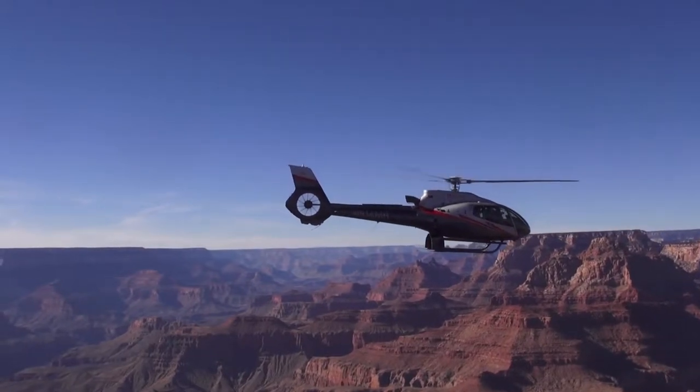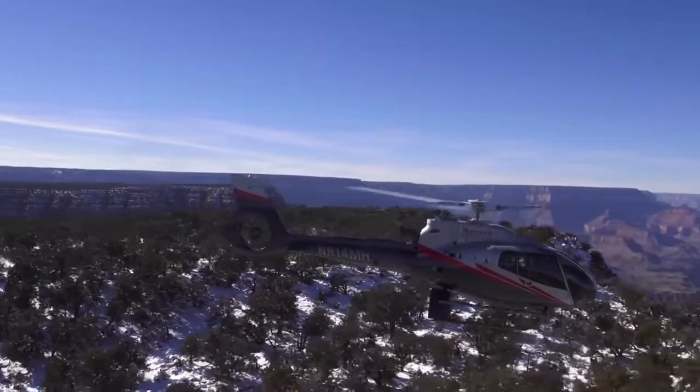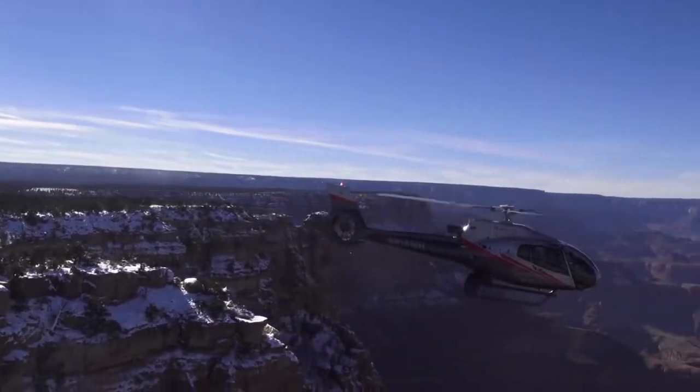Your canyon spirit adventure begins as you ascend from the Grand Canyon South Rim over the beautiful Kaibab National Forest. Upon reaching the edge of the Grand Canyon, the rim dramatically drops away as the North Rim and the Eastern Edge come into view.